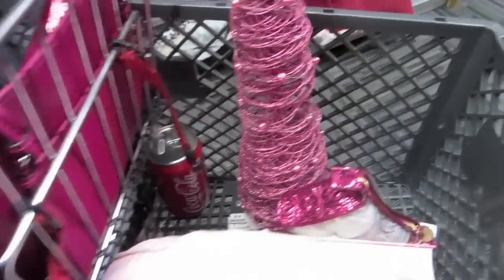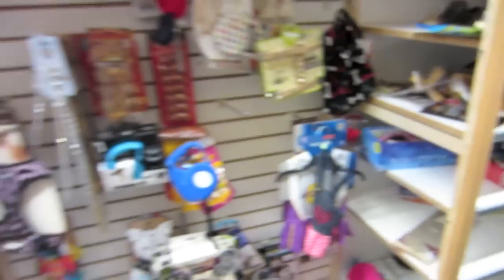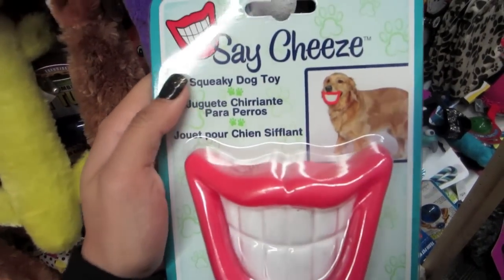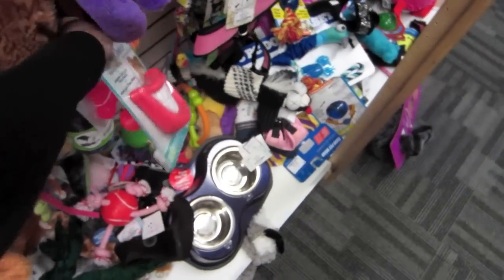That's pretty much it. Just looking for dog toys for Taco. This is the one that I liked — I thought it was pretty funny. Should I buy these? What do you think?